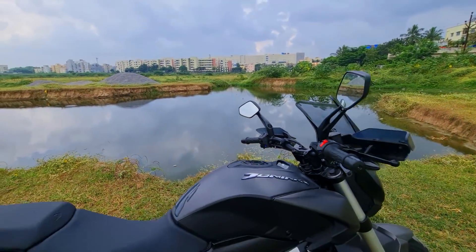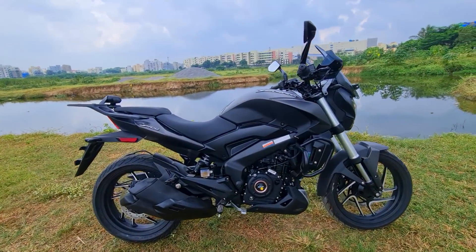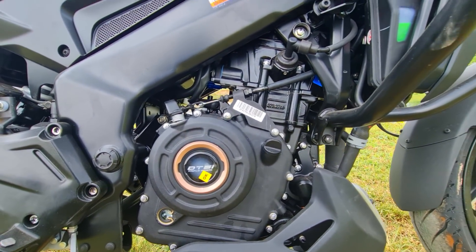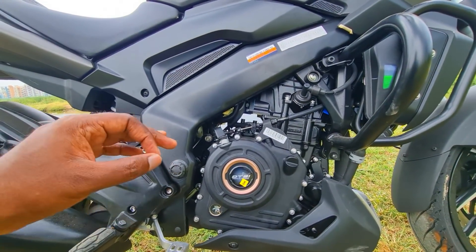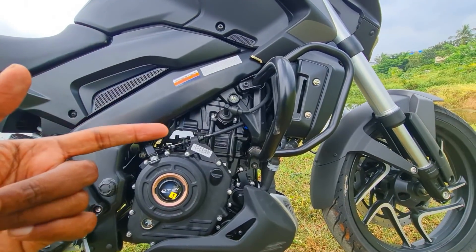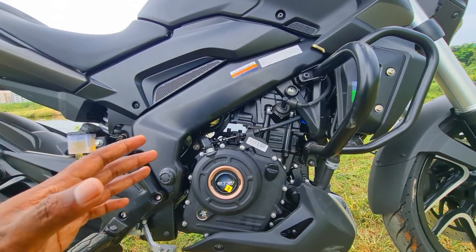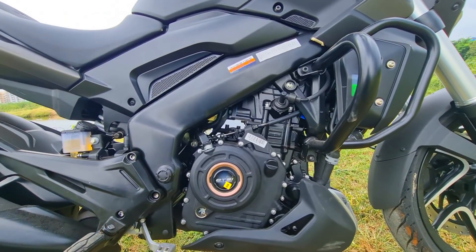The slipper clutch prevents the rear wheel from locking and hopping while doing faster downshifts. Triple spark technology offers a faster combustion rate compared to a single spark or twin spark layout. Fuel injection ensures precise air-fuel mixture to optimize combustion efficiency and best fuel economy. Liquid cooling keeps the engine temperature in check, and the four-valve engine ensures the engine breathes easy even while revving to higher RPMs.